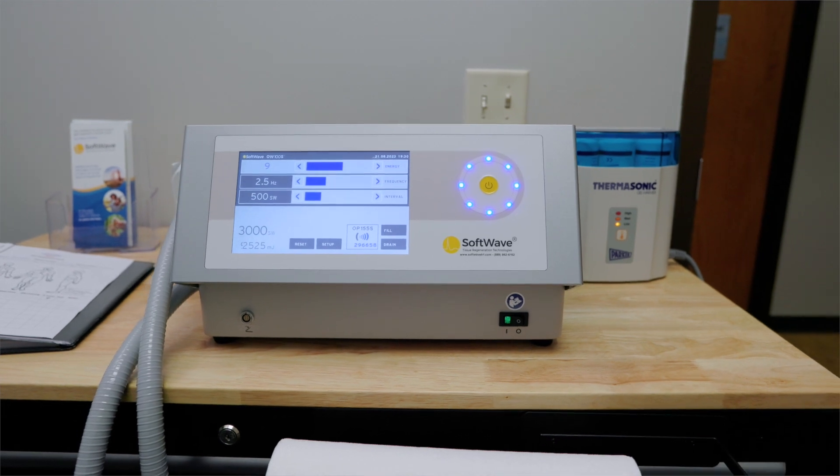So to have pain relief and to be able to get back to normal routine has been a game-changer for me. This is my third treatment. After the first one, I could tell a huge difference. What was the big difference that you felt? I could actually put weight on it and move. Go up a ladder — I couldn't go up a ladder before. I had to use my right foot to go up first. Now I can use my left foot to go up.